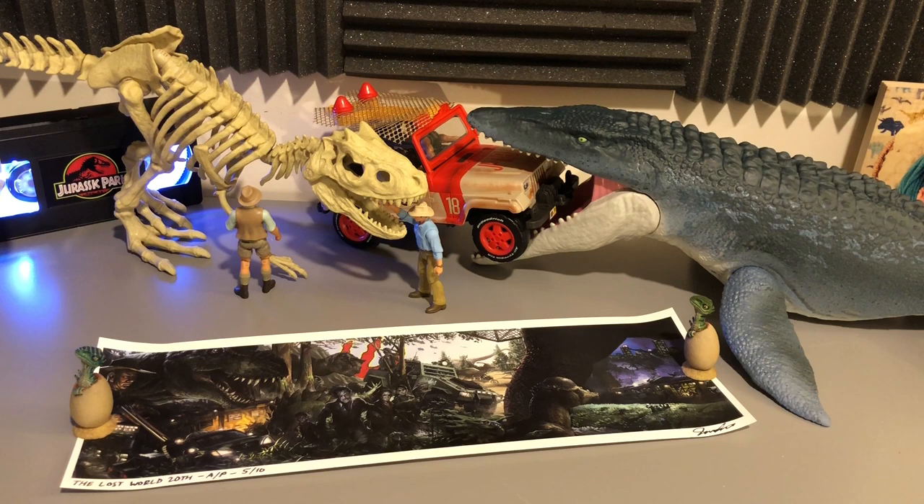Hey everybody, Brad Jost here, host of the Jurassic Park Podcast. Today I have a nice little video for you showcasing this awesome piece of work that was so generously sent my way from Jaroslav Kosmina.